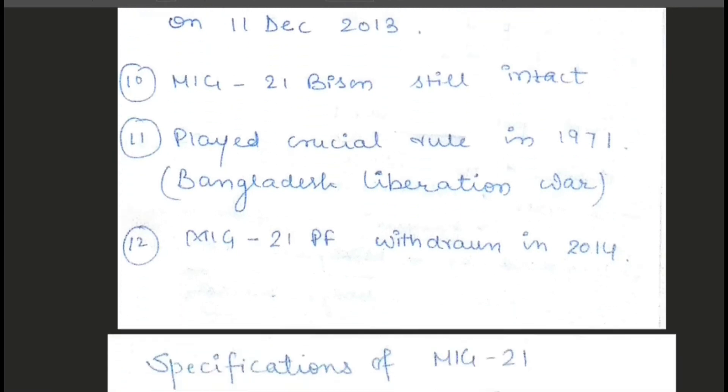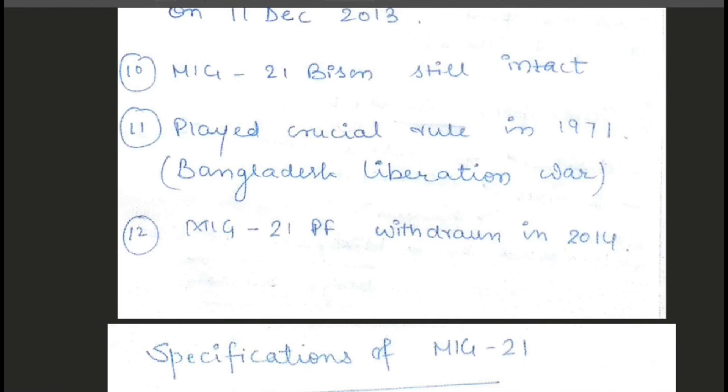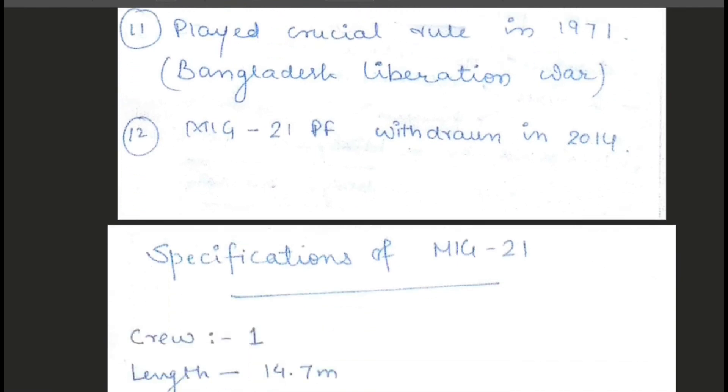Point number 11 is that MiG-21 played a crucial role in the 1971 Bangladesh Liberation War. Point number 12 is the MiG-21 PF, which is another variant, and it was also withdrawn in 2014.